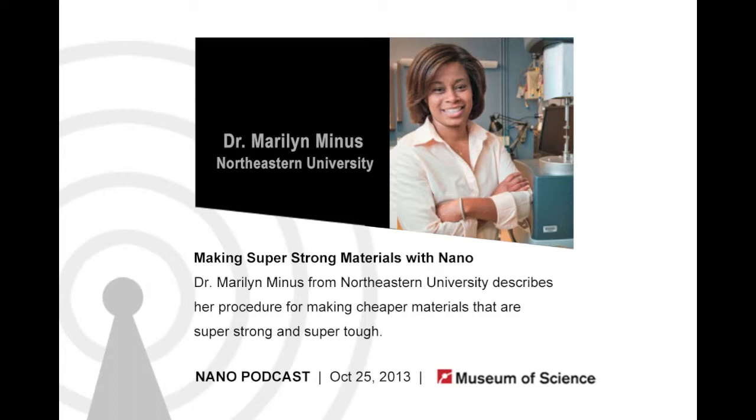Hello, and welcome to the Current Science and Technology podcast from the Museum of Science in Boston. I'm your host, Corrine Tate, and every week we bring you interviews with guest researchers and our museum staff covering science and technology in depth.